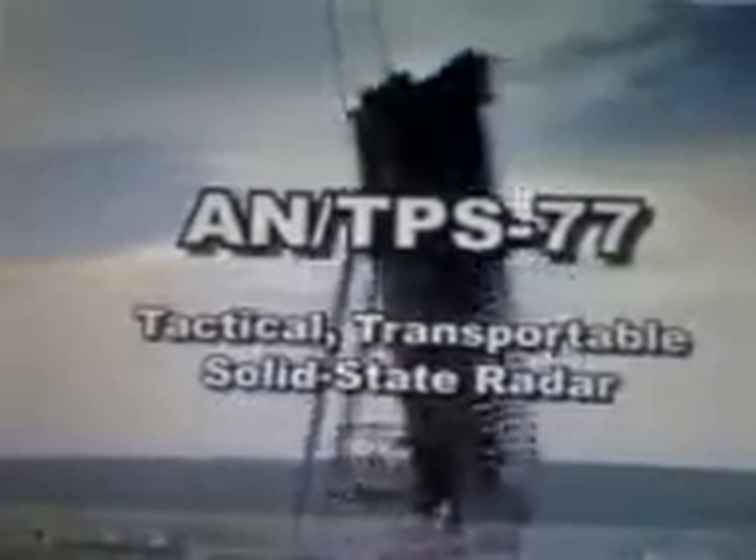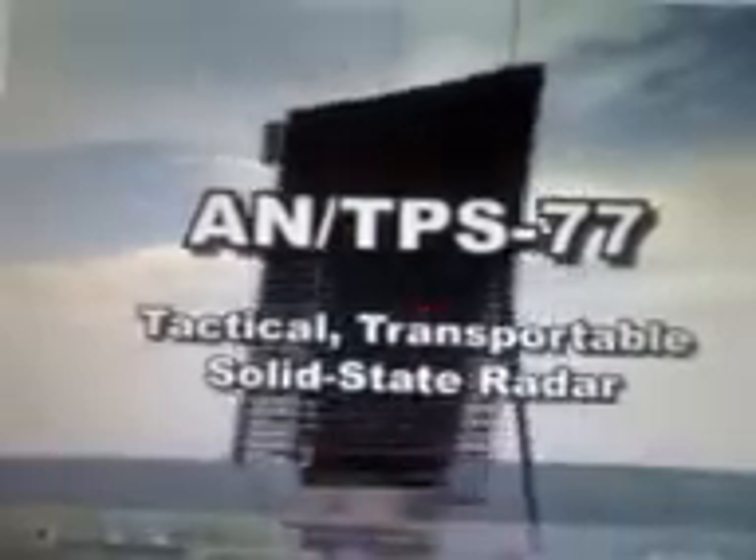To meet these 21st century requirements, Lockheed Martin has developed the latest in its family of proven solid-state radars: the tactical transportable AN/TPS-77, capable of unmanned operations.